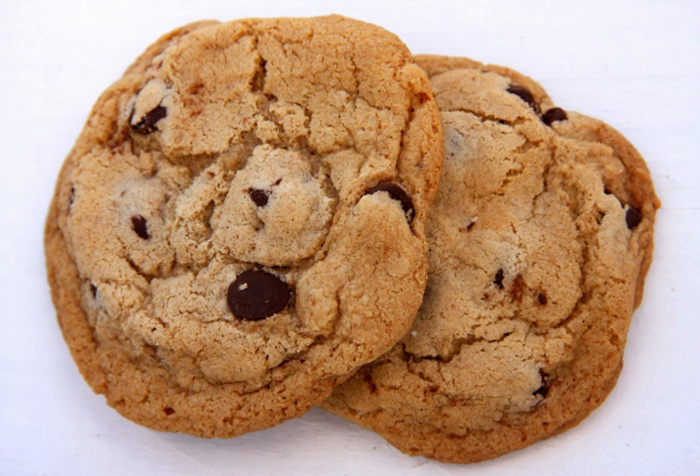The texture of a chocolate chip cookie is largely dependent on its fat composition and the type of fat used. A study done by Kansas State University showed that carbohydrate-based fat replacers were more likely to bind more water, leaving less water available to aid in the spread of the cookie while baking. This resulted in softer, more cake-like cookies with less spread.